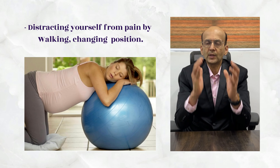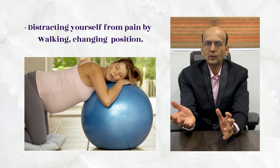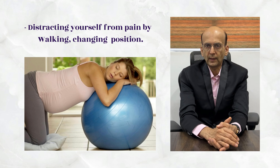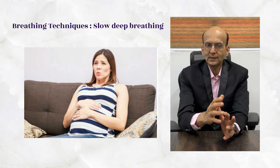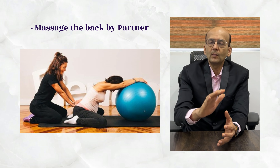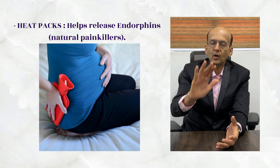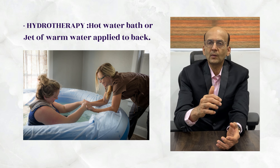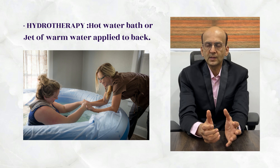Basically, you have to distract yourself from the pain. Walking helps, and frequent change of position will help distract you. Breathing techniques will also help — slow, deep breathing is helpful. Your partner can massage your back, and you can apply some ointments. Heat application and hot fermentation are also helpful. You can have a hot water bath or apply a jet of water on the back.